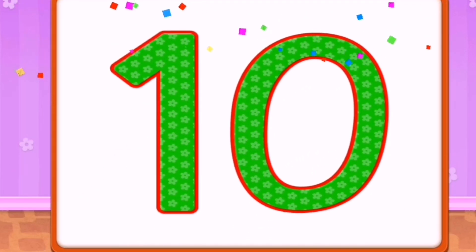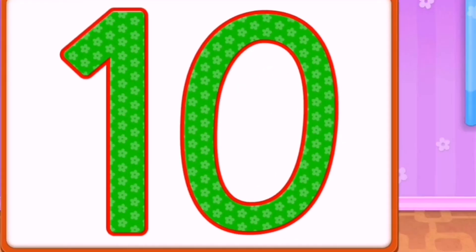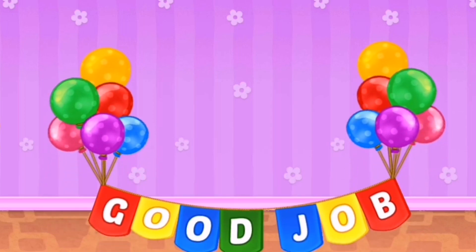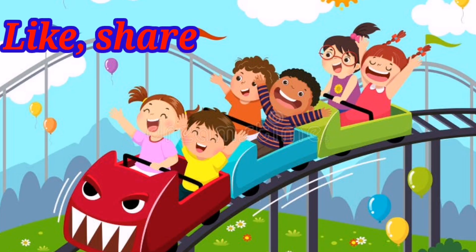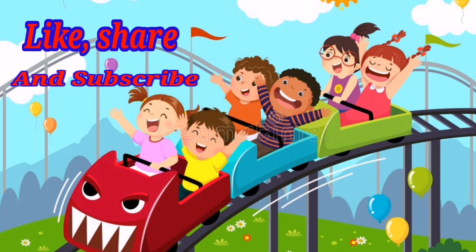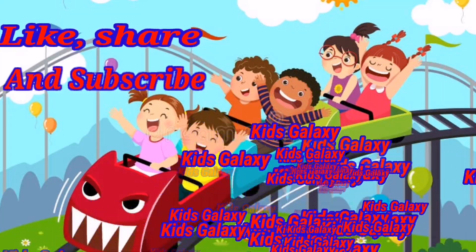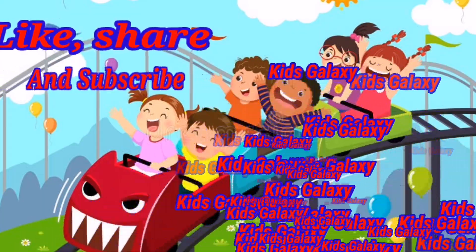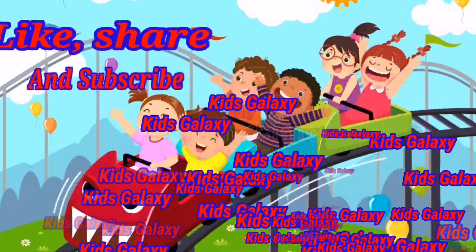Today you have learned the numbers from 1 to 10. Good job everyone! For more videos, please like, share and subscribe KidsGlexy. Don't forget to subscribe KidsGlexy. Thank you for watching the video.